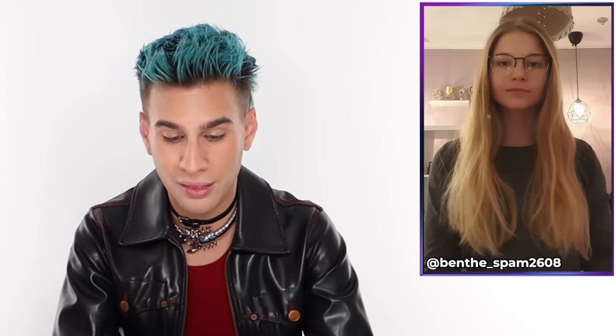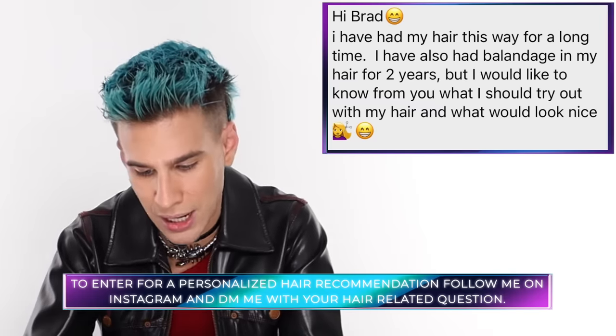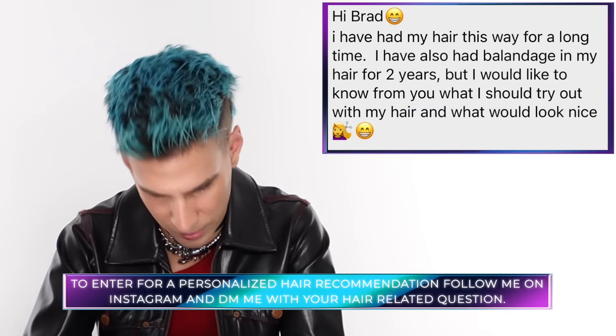Today's Instagram shoutout goes to Benth. She says: 'Hi Brad, I've had my hair this way for a long time. I've also had balayage in my hair for two years, but I would like to know from you what I should try out with my hair next.' Your hair color is beautiful. However, you could go two ways: definitely color your hair Super Pink and it would look phenomenal, or you could go dark - I'm picturing brown with some balayage pieces of lighter brown. Either way it would look stunning. Also, I think you should do a little choppy chop right here - give it some layers. That's all for today guys. Thank you so much for watching. Don't forget to live your extra life and I'll see you next time.